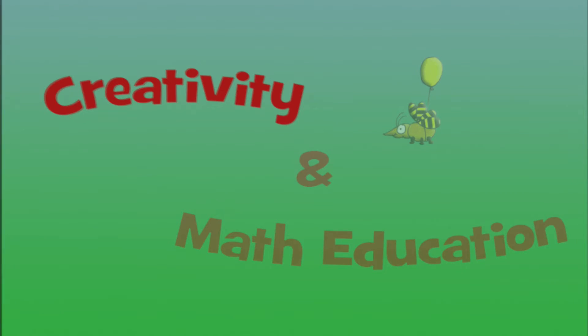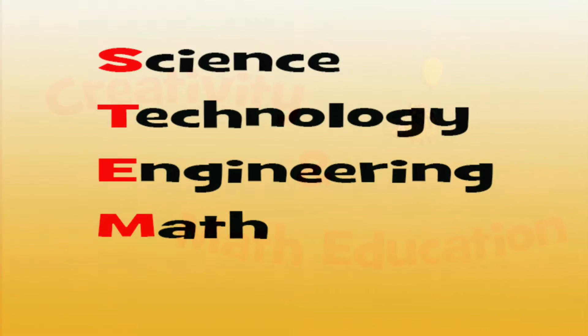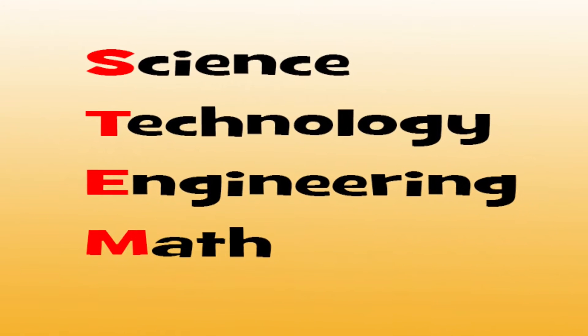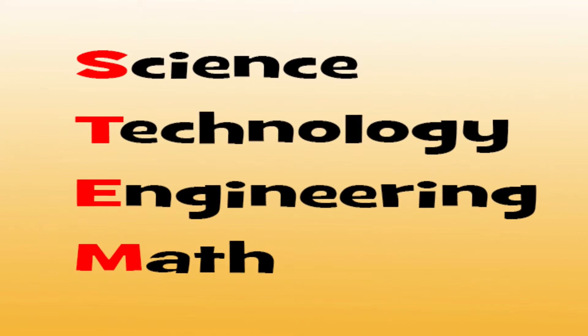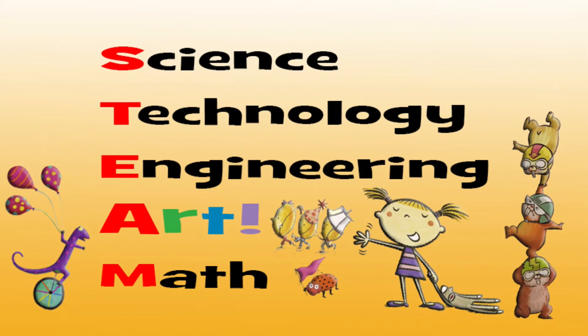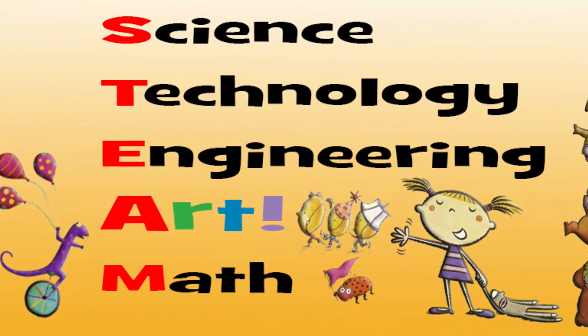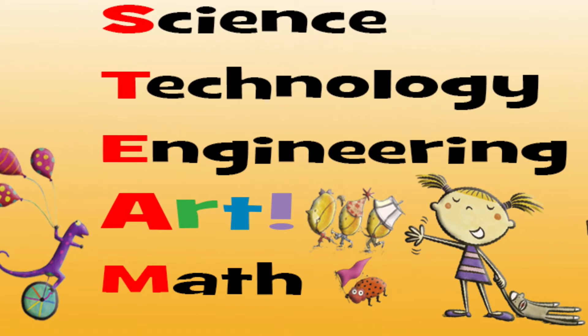The realization that creativity is important in math education is at the very foundation of the STEM to STEAM movement. Science, technology, engineering, and mathematics can open the doors to all sorts of wonderful 21st century careers, but our kids need the arts to help them apply STEM skills creatively. Creative approaches to math instruction help students make connections to other areas of learning and gain insights about how mathematical concepts apply to real-world situations.